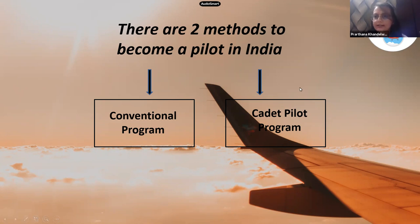The cadet pilot program is given by the airlines — they have a whole syllabus planned out. They ask you to clear the papers first, provide ground classes, then send you for flying training in India or abroad. Everything is planned by the airline. The cost difference is huge — the conventional program is cheaper, but the cadet pilot program provides around 95% job guarantee.